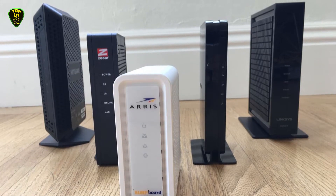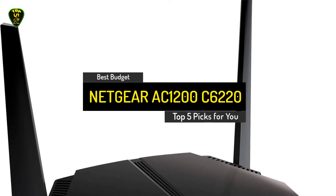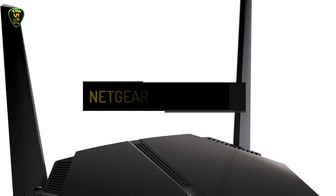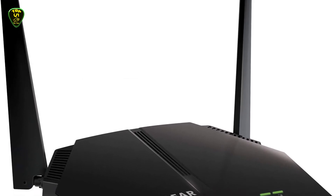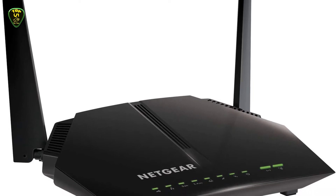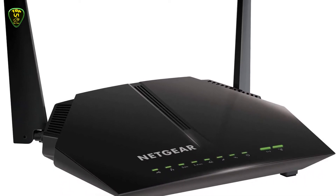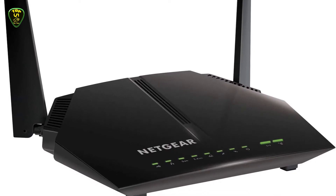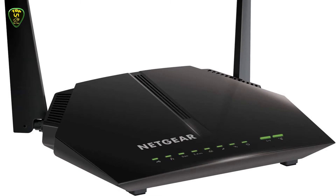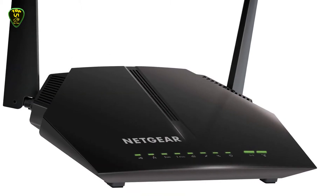So let's get started. Number 5 is the Netgear AC1200 C6220. If you're a user with more modest needs, you can save a lot of money by returning your rental cable modem and picking up Netgear's really affordable C6220. For less than the yearly rental fee from most cable ISPs, this modem-router combo delivers enough coverage to meet the needs of an average home and family, with dual-band AC1200 Wi-Fi and DOCSIS 3.0 speeds of up to 340 Mbps.